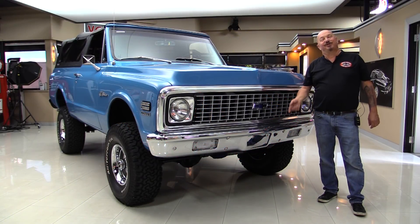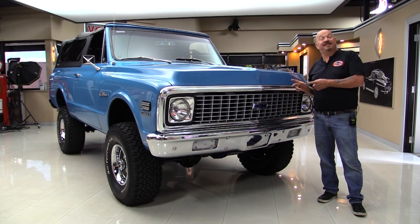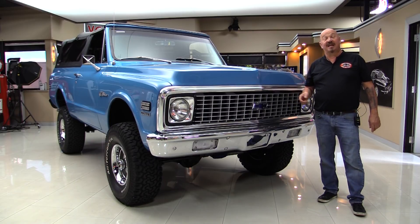Hey guys, welcome back to Vanguard Motor Sales. I'm Greg and this is a '71 Blazer. We got another one and these don't last long, so if you're interested in this one, you better jump on it quick. Call Tom.